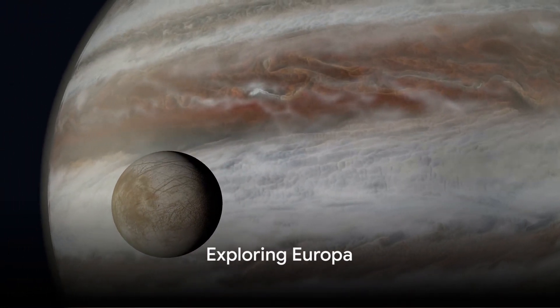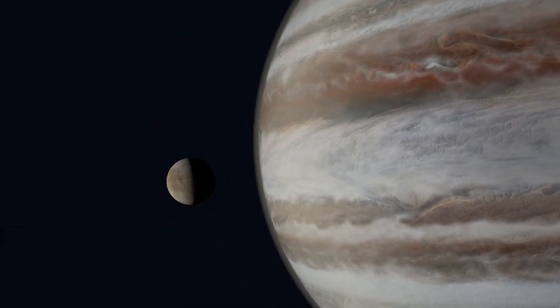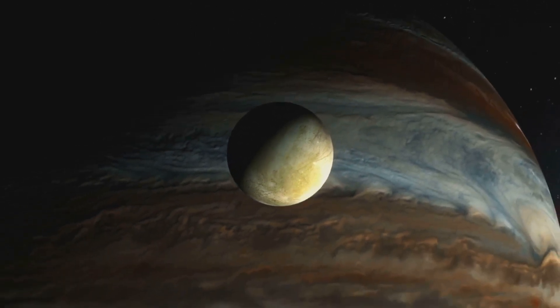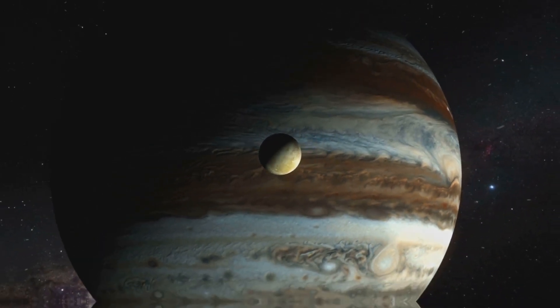Fast forward to September 2022, when Juno flew within just 219 miles of Europa, another of Jupiter's moons. This close encounter allowed Juno to take high-resolution images of Europa's surface, providing crucial insights about the moon and paving the way for future missions.